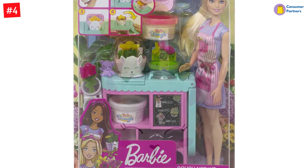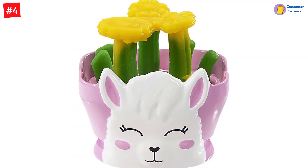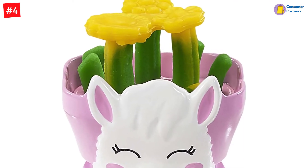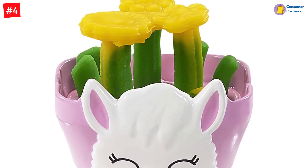Includes Barbie Florist Doll, flower-making station, three colors of dough — yellow, pink, and green — two vases, a mold, cleaning tool, and a teddy bear accessory for playing and creative expression.